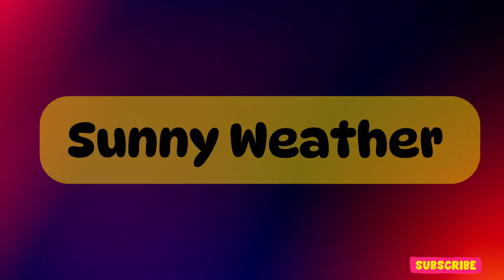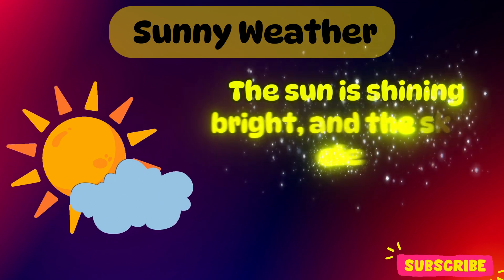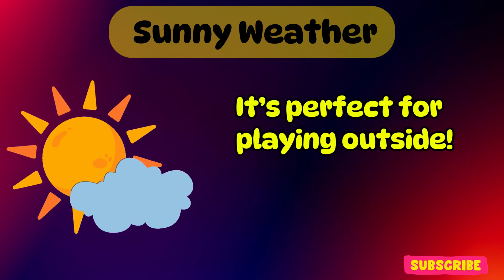Sunny weather. This is sunny weather. The sun is shining bright and the sky is clear. It's perfect for playing outside.